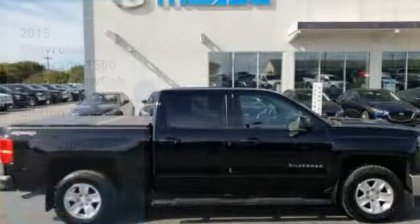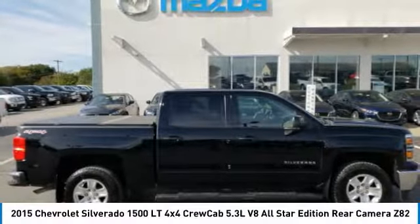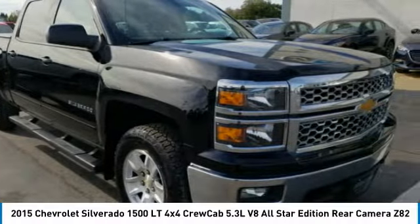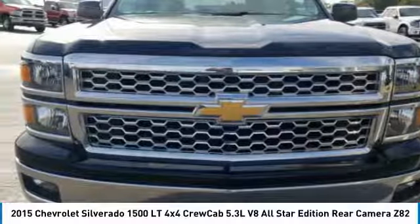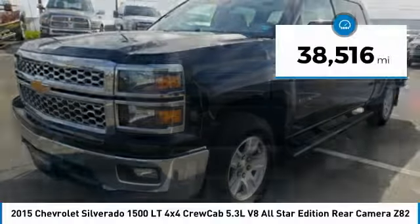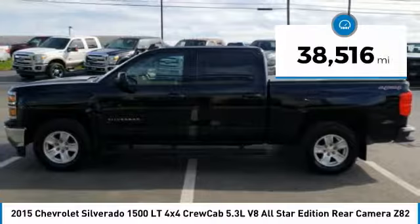We are pleased to show you the 2015 Silverado 1500. The Chevy Silverado 1500 has the lowest cost of ownership of any full-size pickup and is priced below $30,000. This vehicle has less than 40,000 miles.